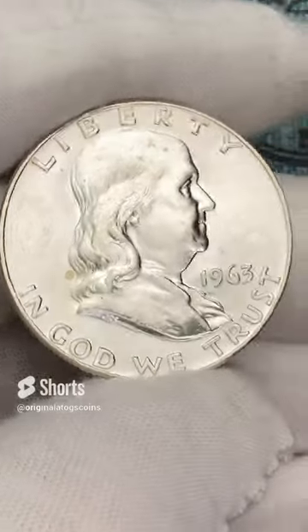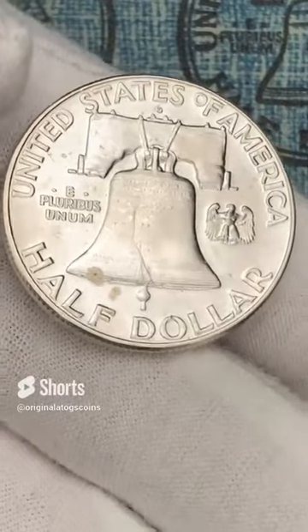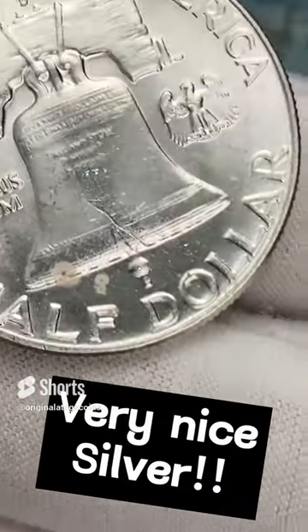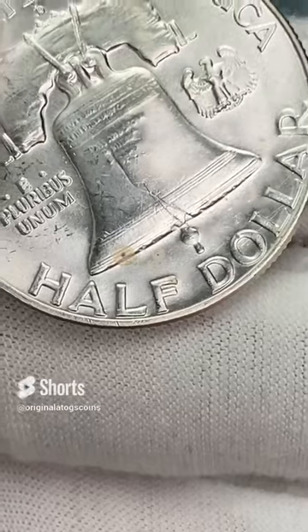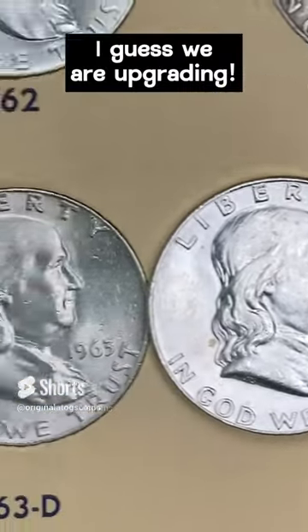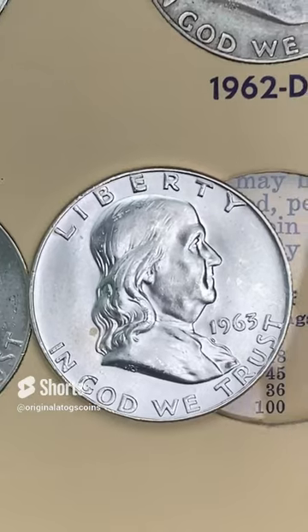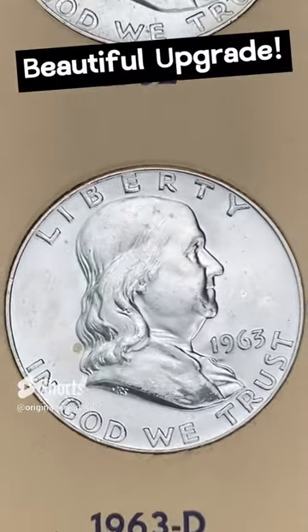I've got a pretty nice lustrous 1963 out of Denver. It has a couple of spots unfortunately, but it is in really nice shape otherwise — you can look at those bell lines, not full bell lines, a couple of dings, but they are very detailed. We already have one in the spot but this one is nicer — less dings on it, you can see in the fills there's not much chatter. Let's upgrade this spot — it's not perfect but in much better shape than the one that was in there.